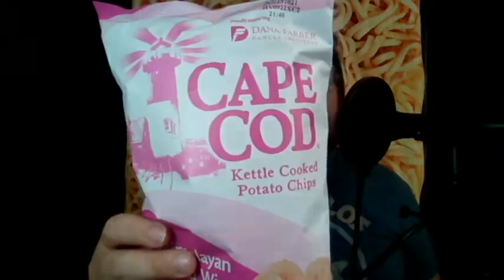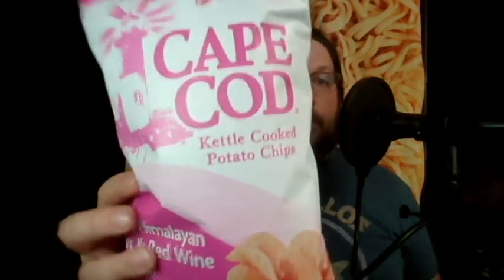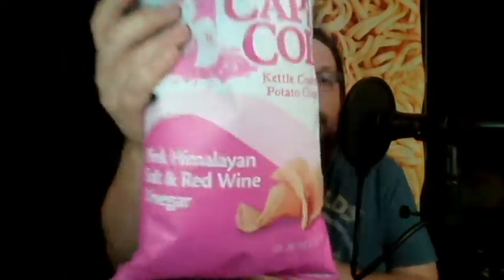On to the review today — I'm going to be reviewing something I talked about in the previous review, something I was looking for. I got my hands on a bag and here it is: Cape Cod kettle cooked potato chips, and the flavor is...